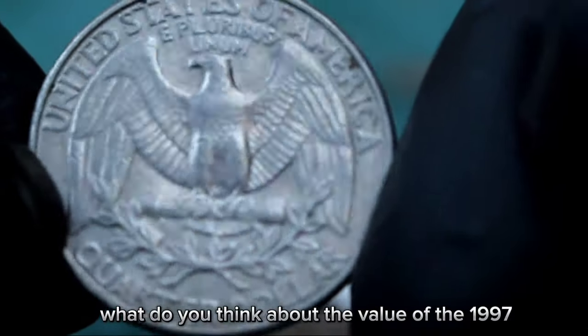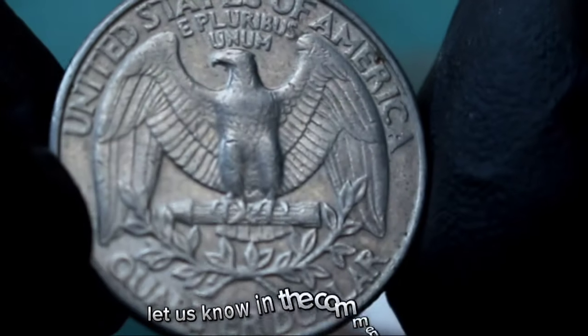What do you think about the value of the 1997 Washington quarter dollar? Let us know in the comments below.